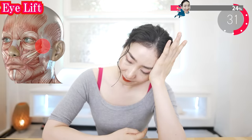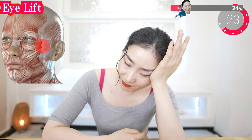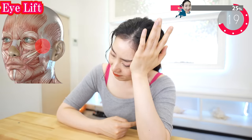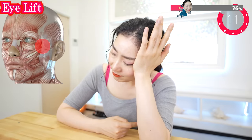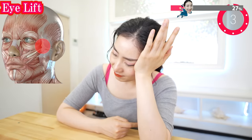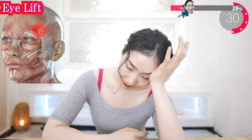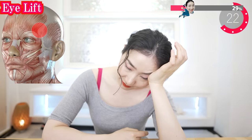Now put this part next to your eye like this, and rest. Put the whole weight of your head on your hand and rest. Feel it gradually uplift the eye area. Now put it on the corner of your eyebrow and rest. You don't need to pull the skin — you can just rest and breathe deeply, and it will do the uplift.